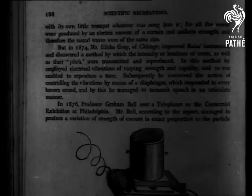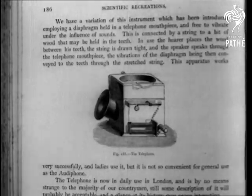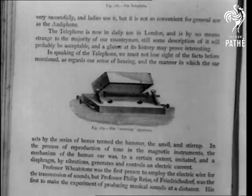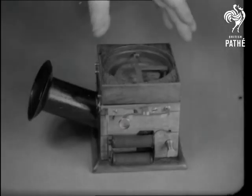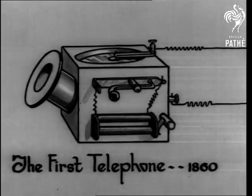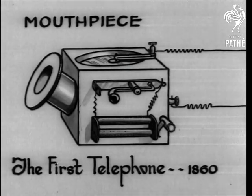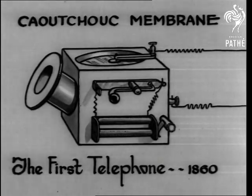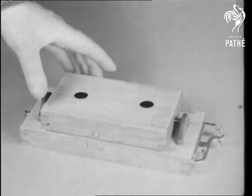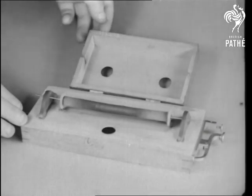The development of telephony makes a fascinating story. There's the first transmitter, and there the receiver. The first telephone was invented by Philip Rice in 1860. These Joe Noble diagrams will show just how it was constructed. The first receiver consisted of a bar of iron and wire — a rather crude affair with definite limitations.